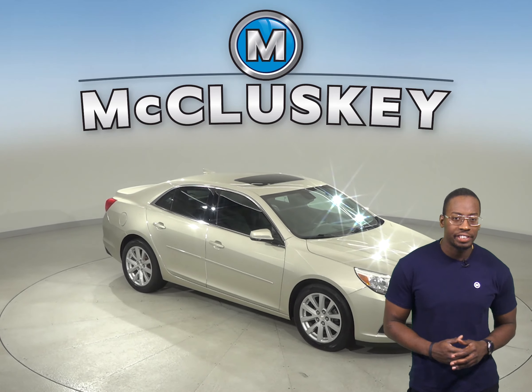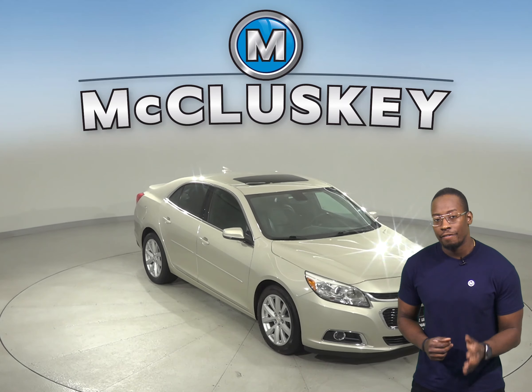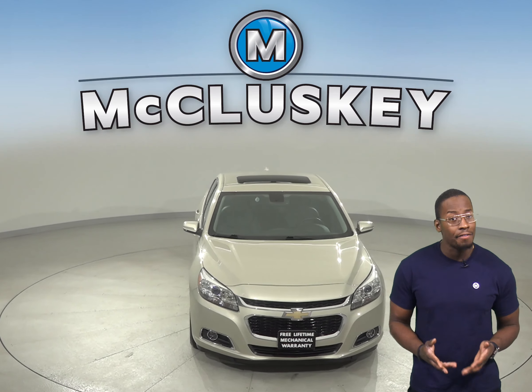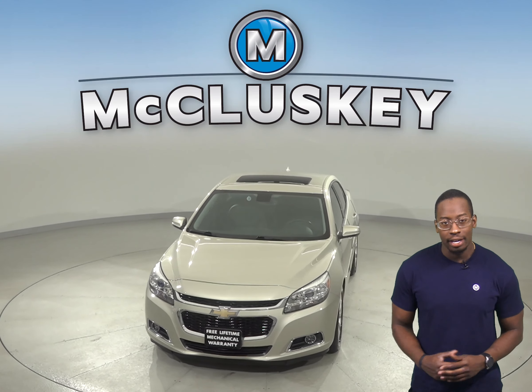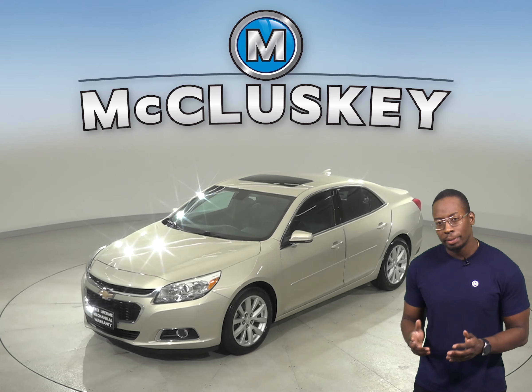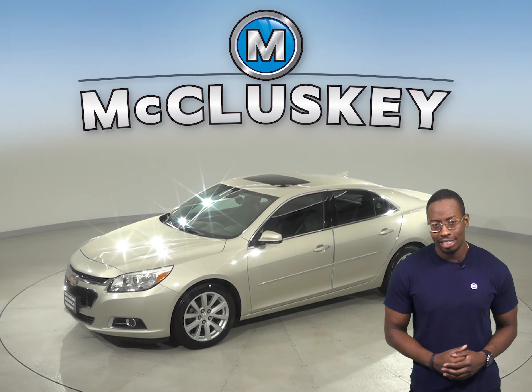Check out this 2015 Chevrolet Malibu. It has about 57,000 miles on the odometer, so not only does it still have a very long life ahead of it, but it's covered by our free lifetime mechanical warranty for as many years and as many miles as you own it.